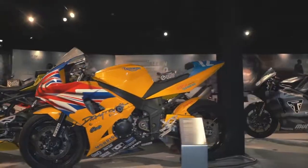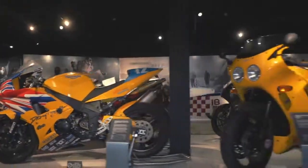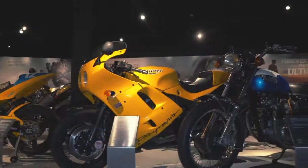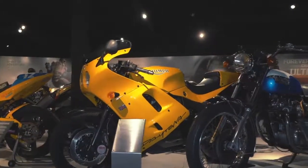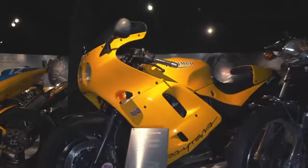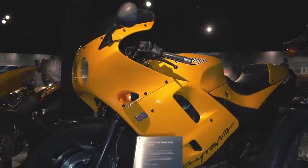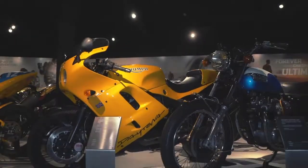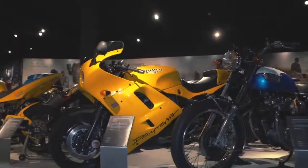Moving back one more generation to the very first generation of Hinkley Daytonas. So this was the last of those, the Super 3. Now this was a 900cc Daytona with more power, more performance and a really nice bike. Great in its day.